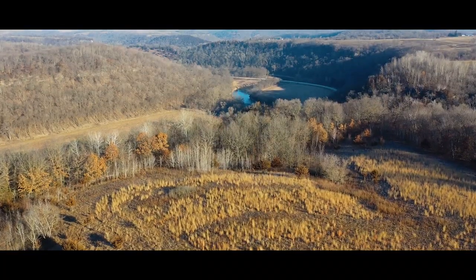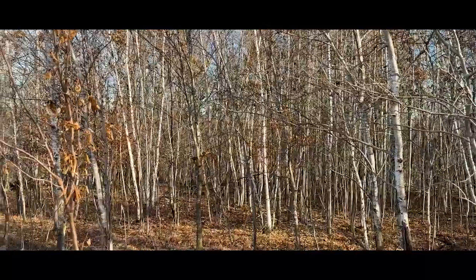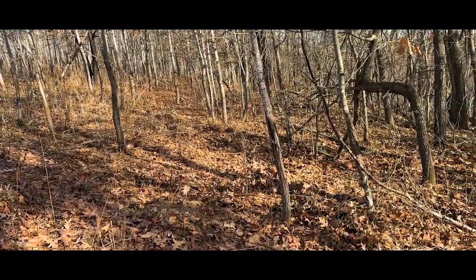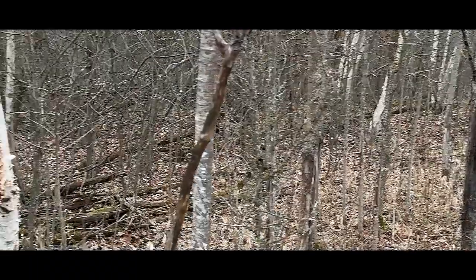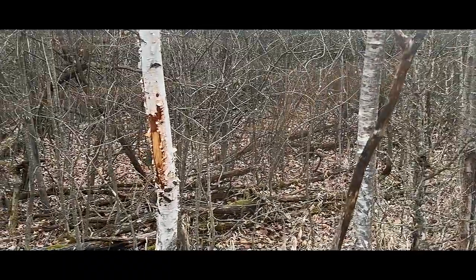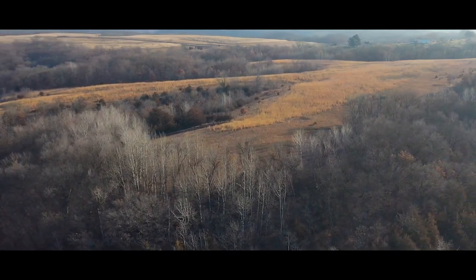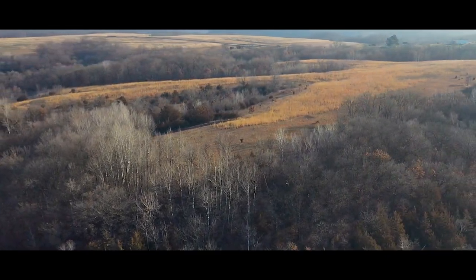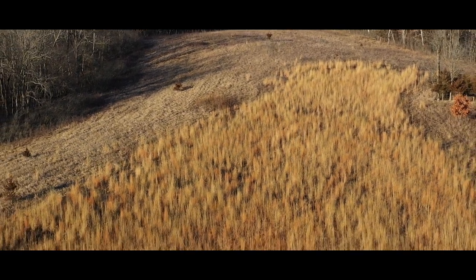Where the hardwoods transition to the prairie are some of the best habitat features on the farm, with incredible young aspens and oaks adding structure to the property that are absolutely littered with deer sign. These features are incredibly hard to come by when searching for a recreational property in Northeast Iowa and will save the future owners years of work by having excellent habitat already established.